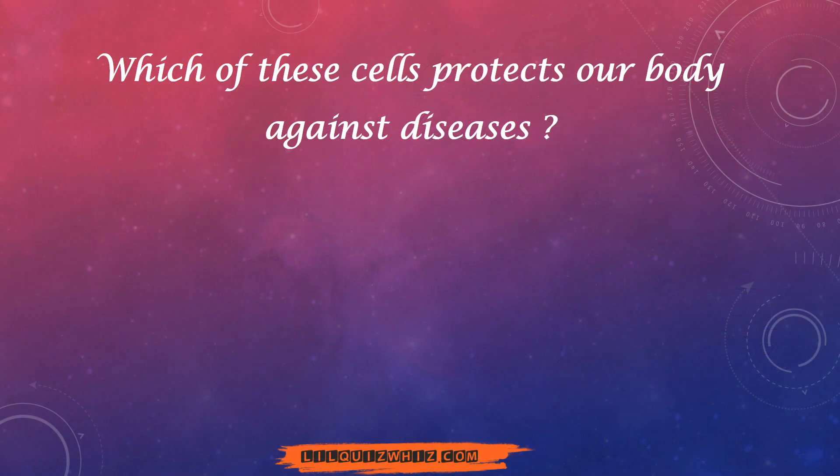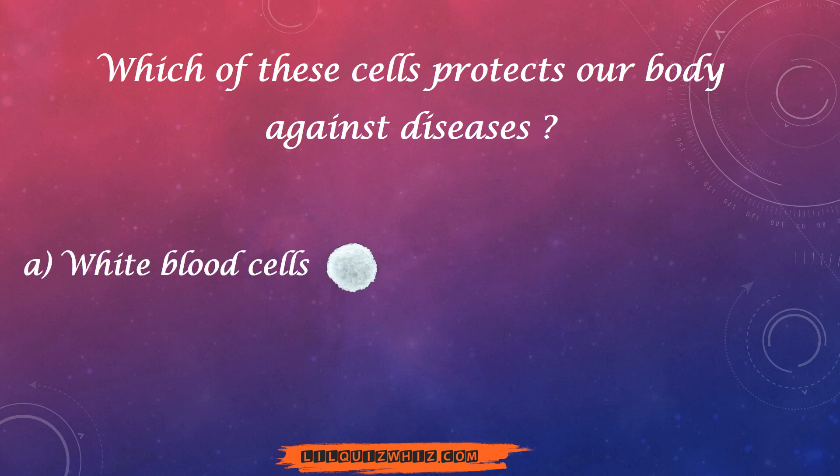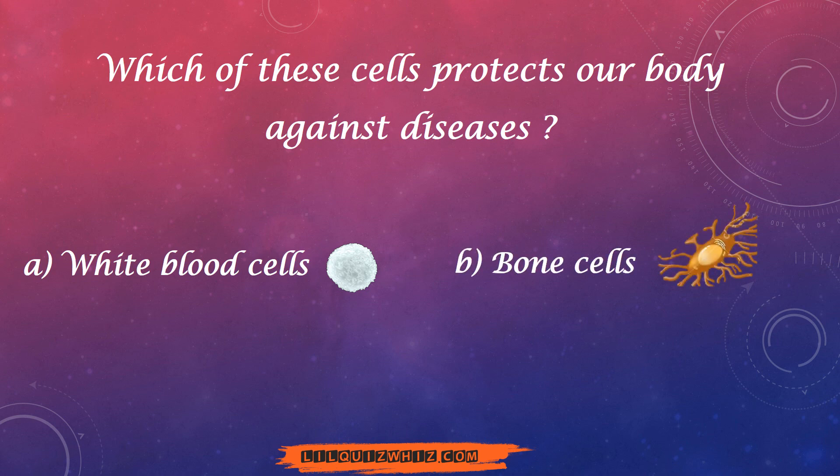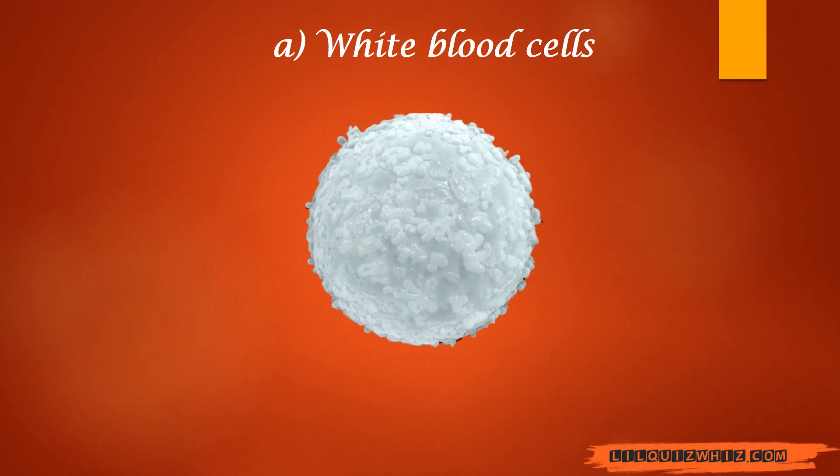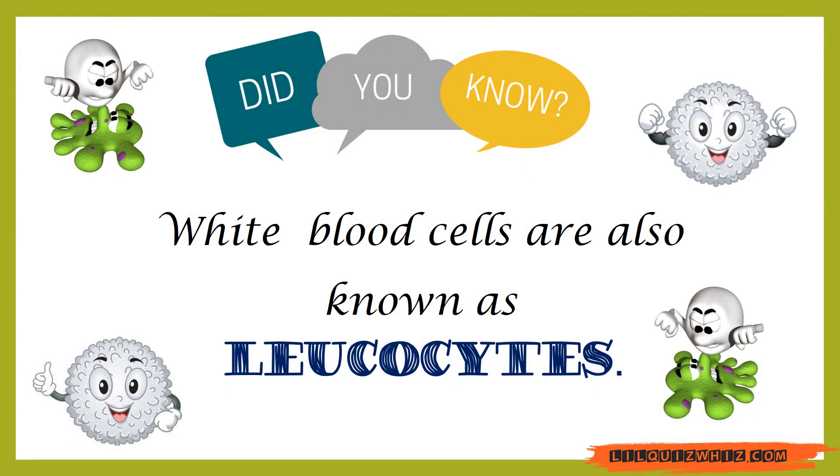Which of these cells protects our body against diseases? White blood cells? Bone cells? Red blood cells? Or is it muscle cells? And the answer is white blood cells. If you got this one, you're awesome! Did you know white blood cells are also called leukocytes?